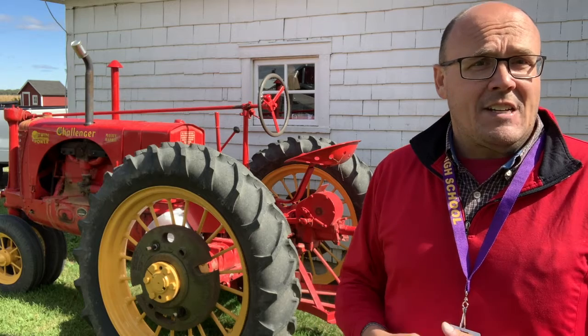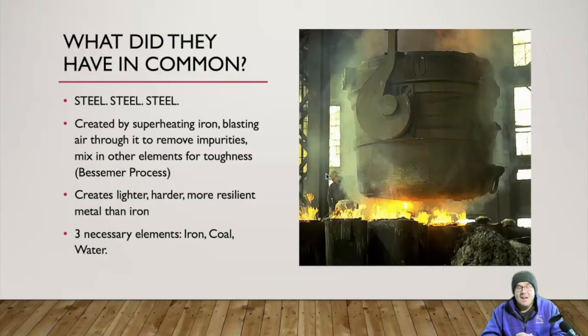I grew up in the country, so this is the kind of stuff I always took for granted. It wasn't until I started teaching that I realized not everybody knows this. What did all these farm tools have in common? Every last one of them has major components made of steel — the moldboard of the plow, the bars and blades on the reaper, virtually everything on the steam thresher.